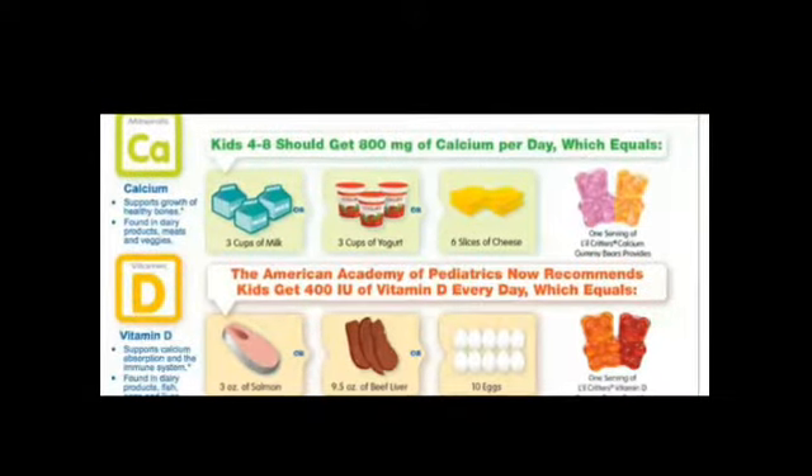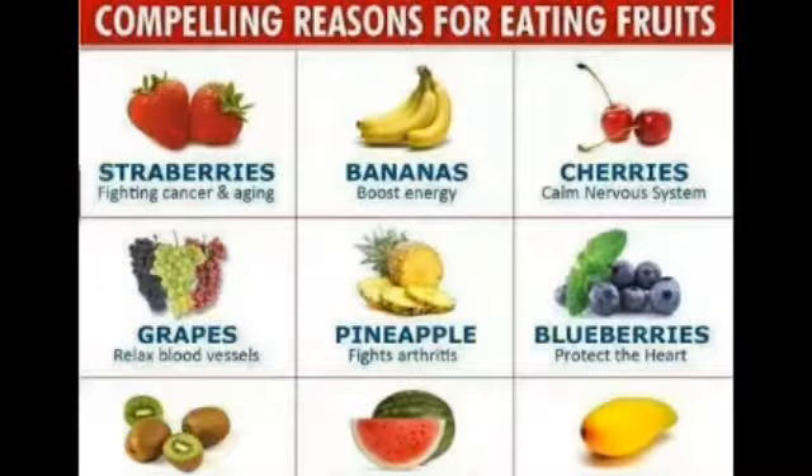You have a lot of food choices to get the vitamin D you need. Try things like salmon, tuna, sardines, mackerel, and shrimp.